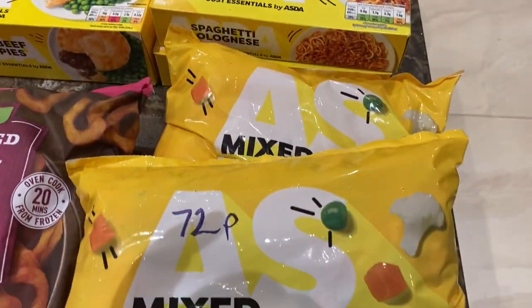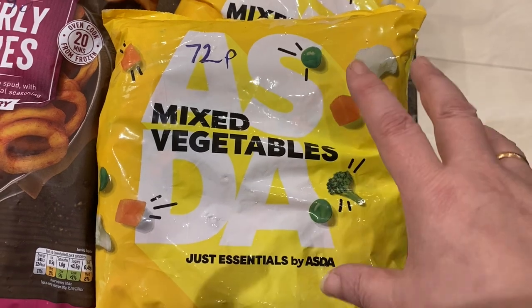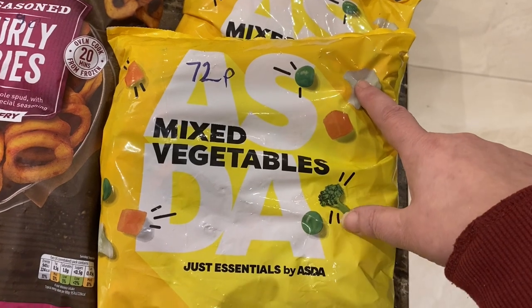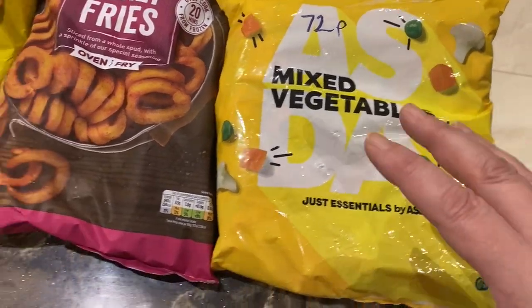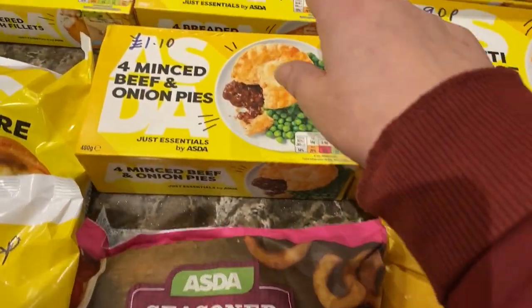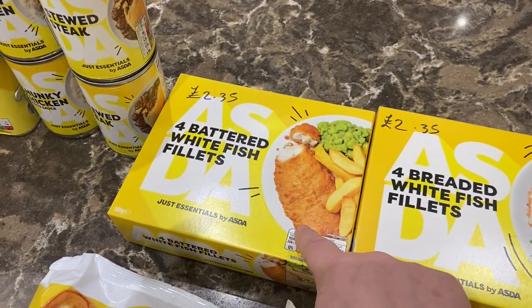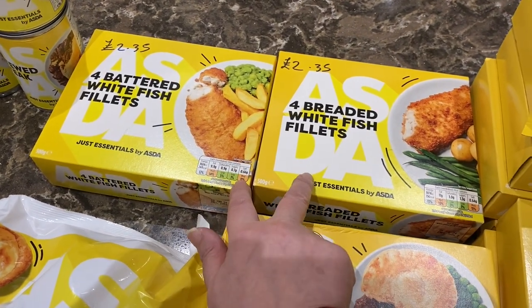Two bags of frozen mixed veg, a kilo each, at 72 pence each. What I use these for is filling my dehydrator — I've got a nine-tray dehydrator, so I'll defrost one and fill the trays so I don't waste the space. I've also got four breaded white fish fillets for £2.35 and four battered white fish fillets for £2.35. We all like this fish and it's brilliant value.